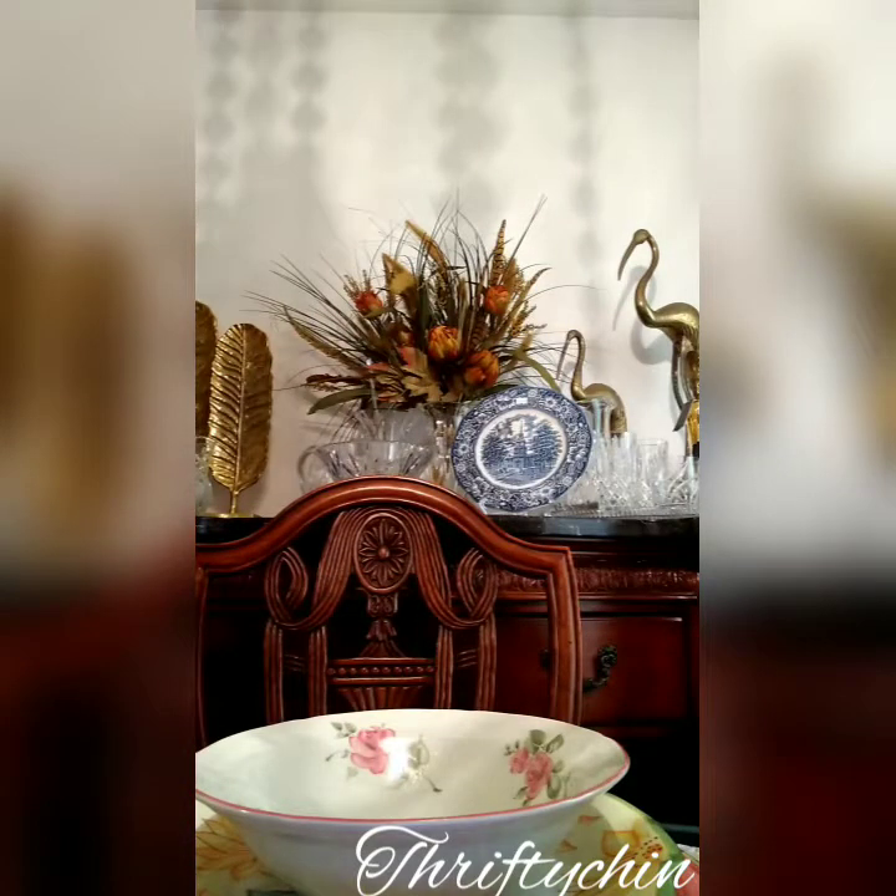And then I have the matching two more copper core pots by Revere Ware.